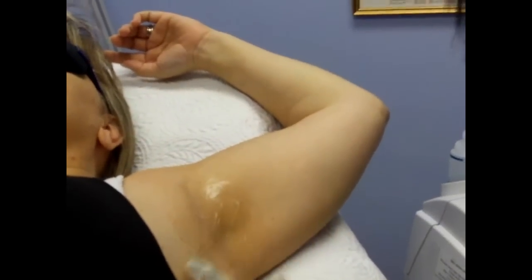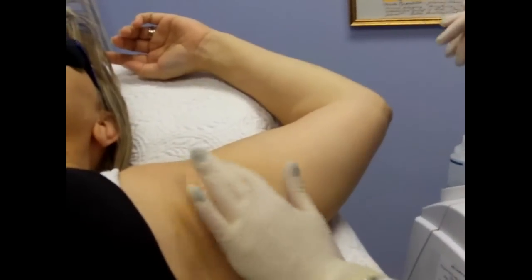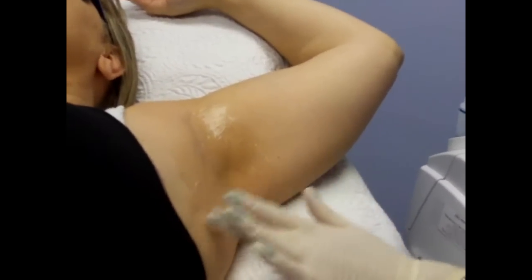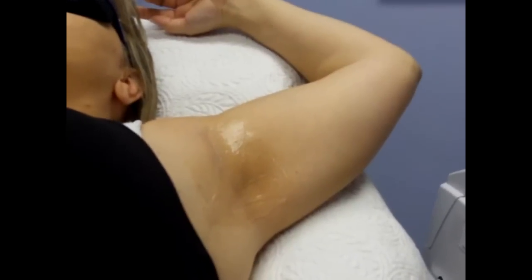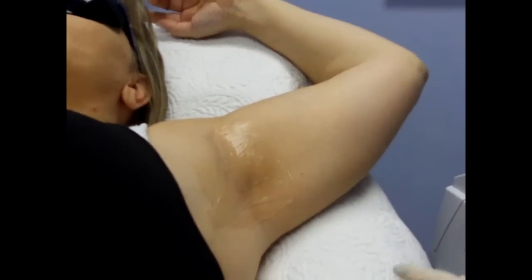I am very amazed at the results you've gotten so quickly. Generally, we're talking four to six treatments, and you've been really great to have the results you've had — you're a good candidate, especially having lighter colored hair. And on brunettes it works really well too. It just depends on your follicles.